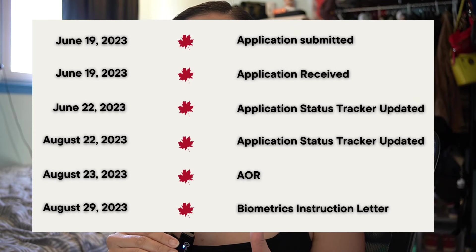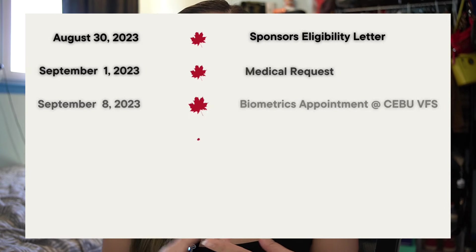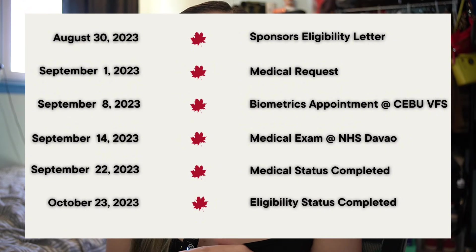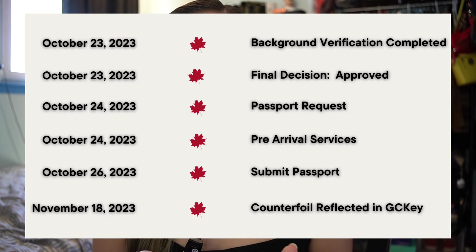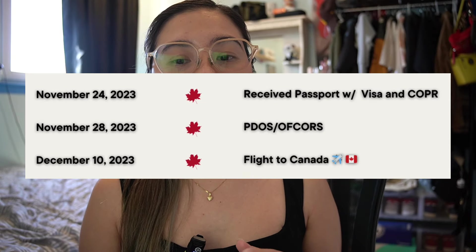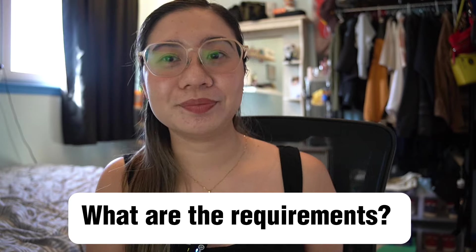For the timeline: we started the application on June 19, 2023. We received the AOR on August 23, the biometrics request on August 29, and the medical request on September 1. We got eligible around October 2023 and received the pre-arrival letter on October 24. We submitted the passport and remaining documents in November, received the PR visa on November 24, and I arrived in Canada on December 11, 2023. Total processing time: six months.